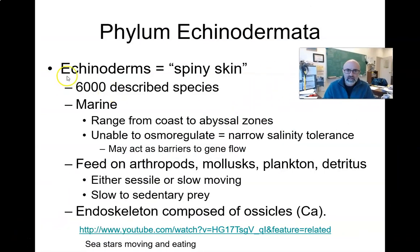Echino means spiny — think about the echidna, a strange monotreme that has spiny skin like a hedgehog. Derm means skin, so echinoderms are the spiny-skinned animals. There are about 6,000 described species — for comparison, there are almost that many species of beetles in Georgia alone — so this is not a huge group in terms of diversity, but it includes some very familiar animals. It is basically a marine group.